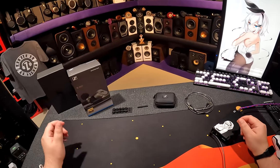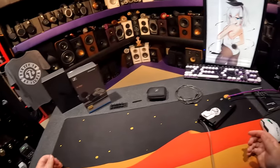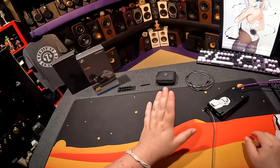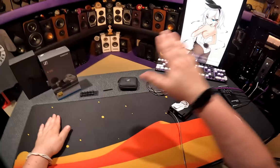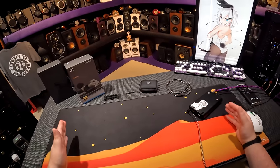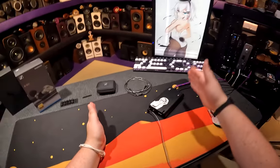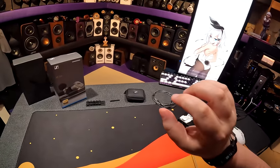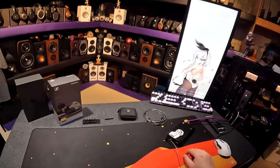You'd think they'd do a bigger driver or a different configuration — a driver and a balanced armature. Nope. Sennheiser is very German and very OCD. You've got the IE300, IE600, IE900 with the same gap in between — $200, $800, and $1,500. And these don't just sit in the middle — these are actually better than the IE900s.